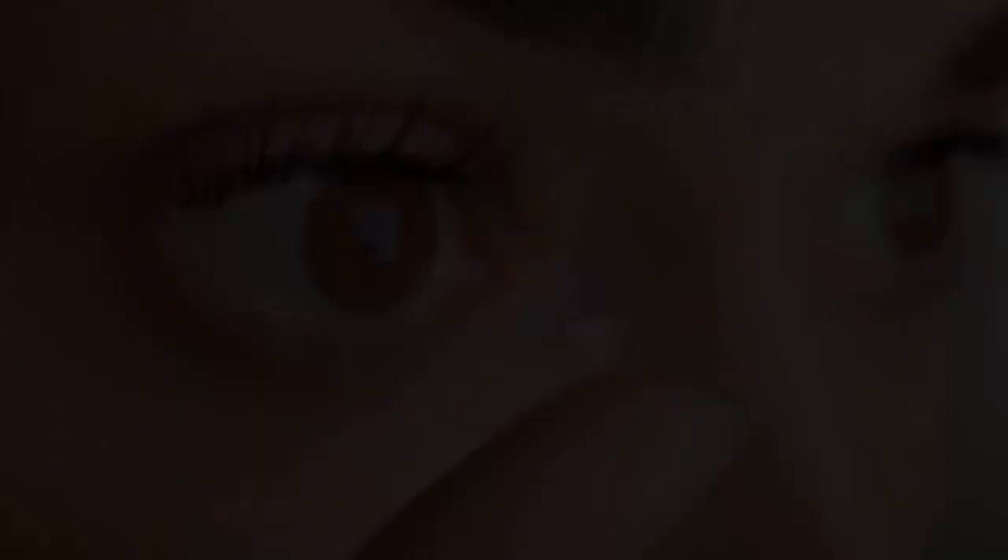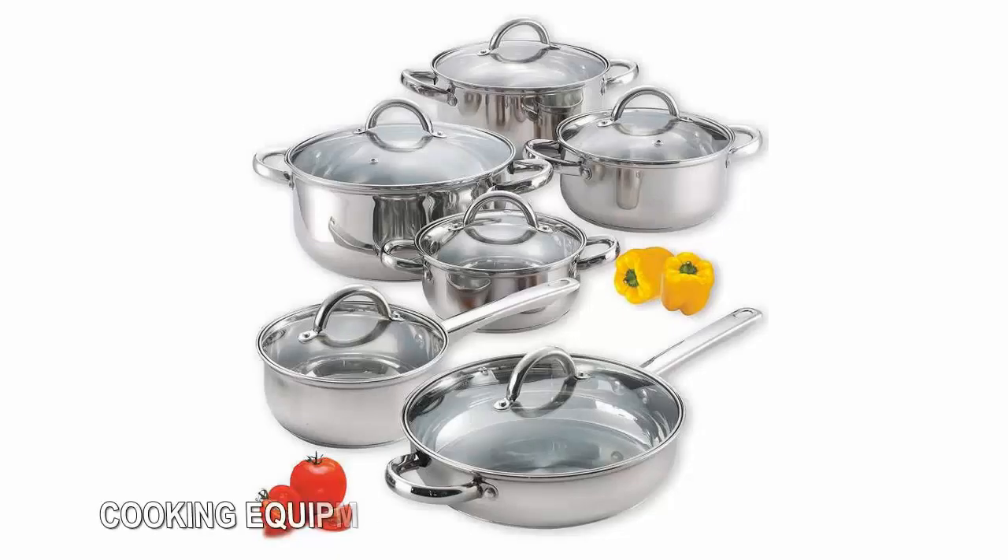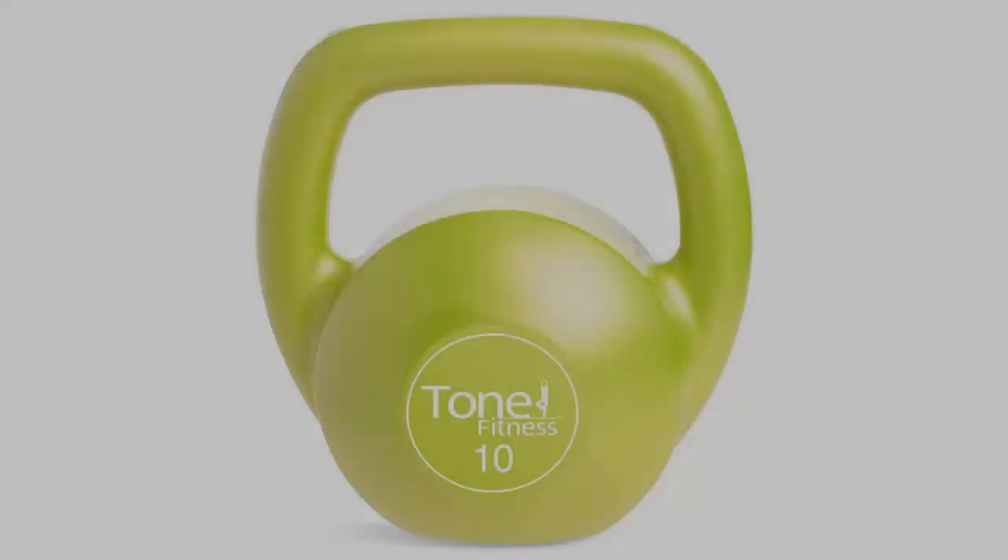Cooking equipment: Shopping for pots, pans, strainers, measuring cups, and other cooking implements online offers a far broader range of choice than even a major kitchen supply store, and likely also a better deal. Amazon, for example, is selling a 12-piece Cook N Home cookware set with a claimed list price of $70 for $49 — an amount that qualifies for free shipping.